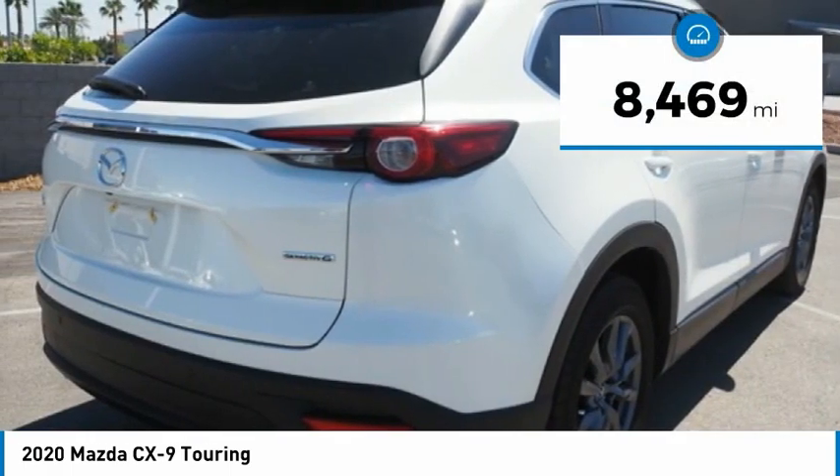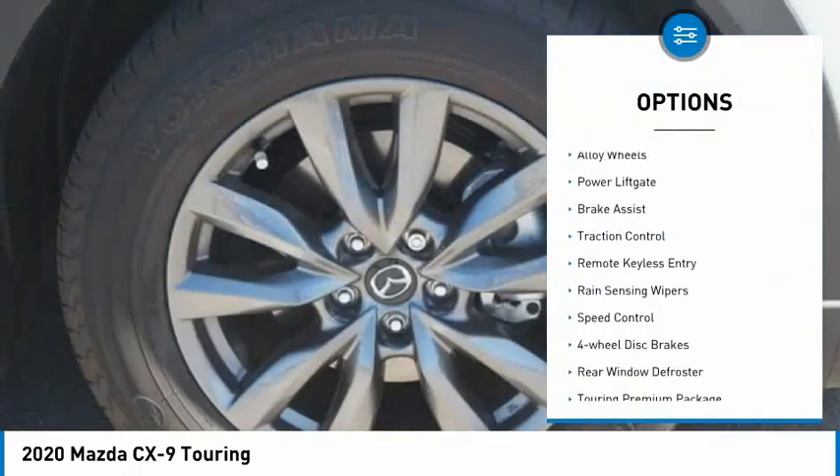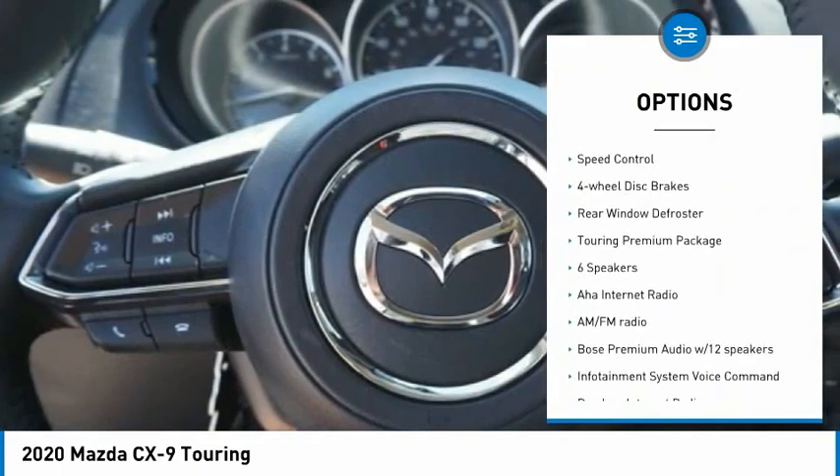This vehicle has less than 9,000 miles. Here are some of this vehicle's great options: electronic stability control, alloy wheels, power lift gate, brake assist, and traction control.